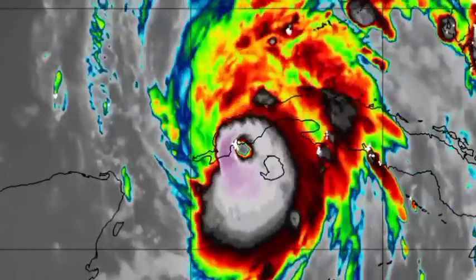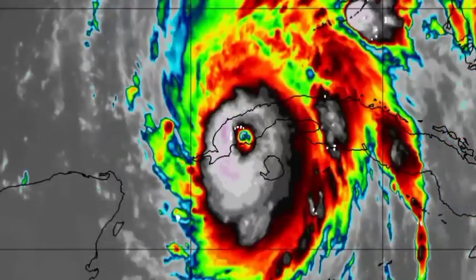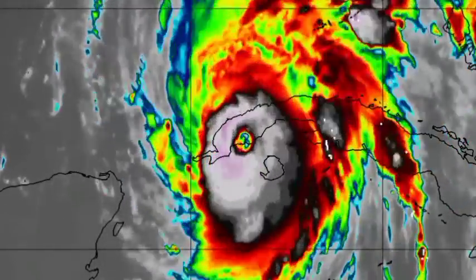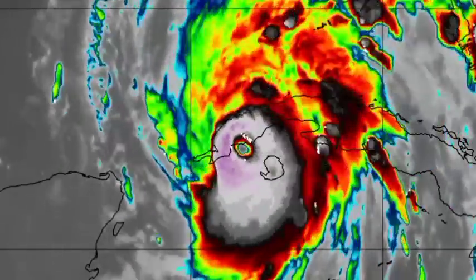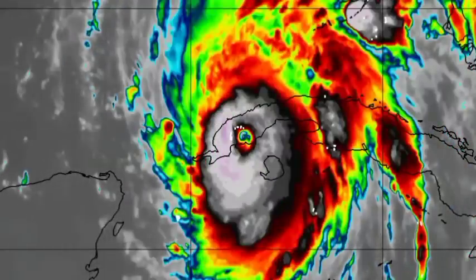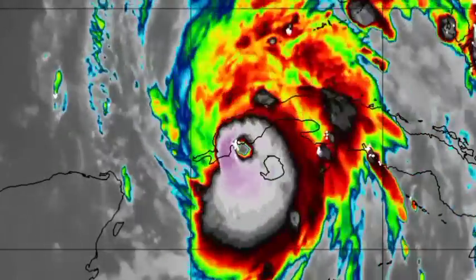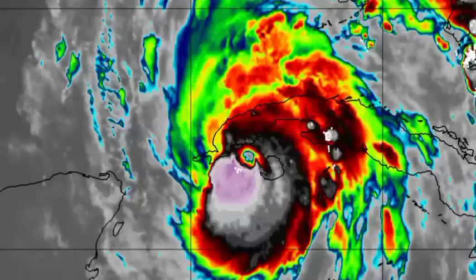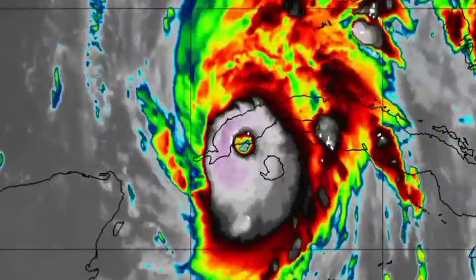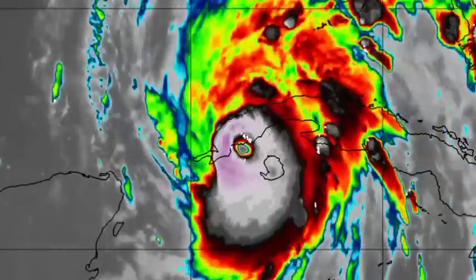That shouldn't impact the intensity too much because, under normal circumstances, once a tropical cyclone makes its way over land, that results in weakening — tropical cyclones depend on fuel from the warm sea surface temperatures, and being over land cuts them off from that. But Ian is not going to be over Cuba for a long time, so it's likely to maintain intensity and then continue to intensify once it emerges into the southeastern Gulf of Mexico.